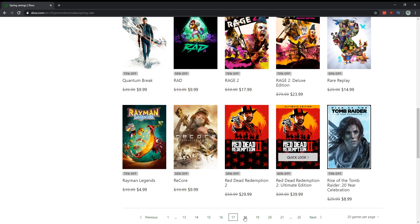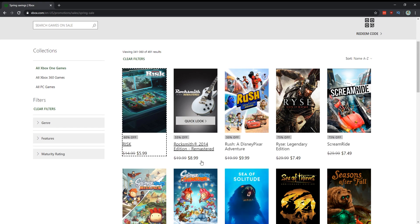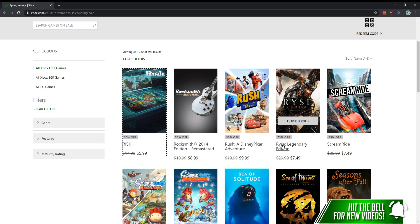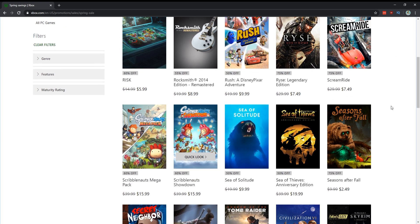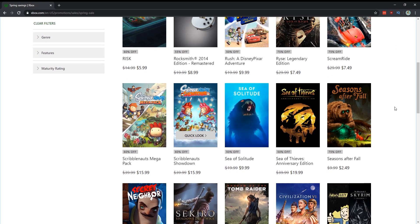Rise of the Tomb Raider for nine dollars — absolutely a must-have, a must-play. Rise for $7.50 is worth playing through — it was much maligned, sitting at about 60 on Metacritic, but I think it's way better than the score it got. Sea of Solitude for $10 — I played through it, it's actually really, really fun, a really short indie game about depression, but in my opinion still worth playing.